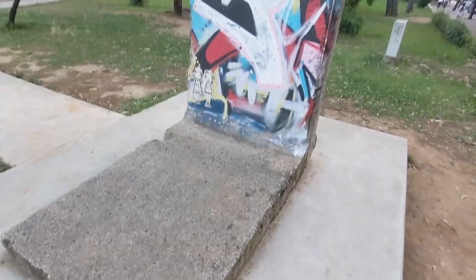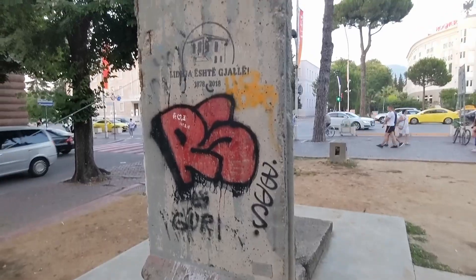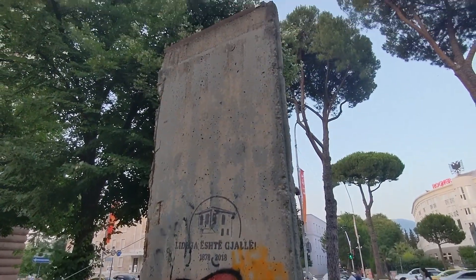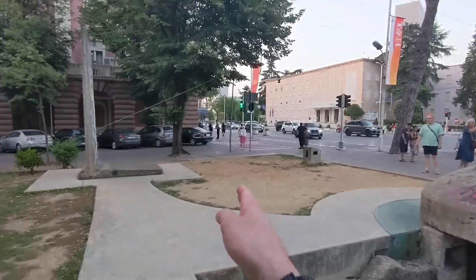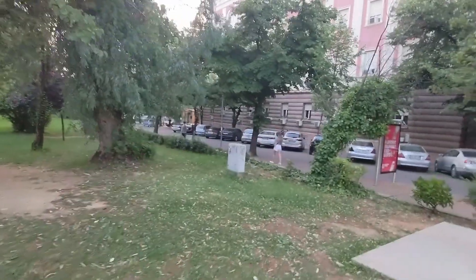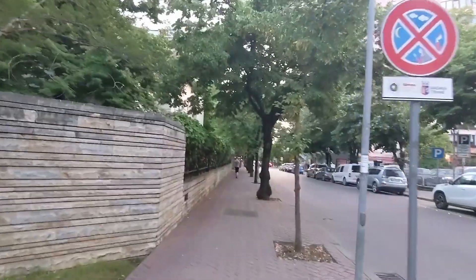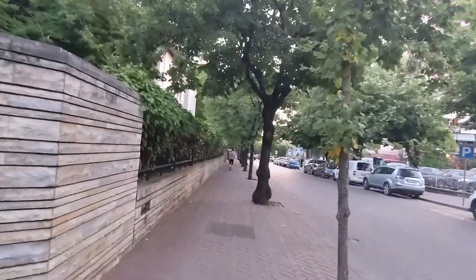The bunker is here, and over here is a piece of the Berlin Wall — it was given to Tirana in 2013. The people of Albania didn't even know there was a Berlin Wall because they were so isolated. Also on this corner, this was the checkpoint to get into the Blloku neighborhood, where a lot of the party leaders lived. This was the fancy part of town and a restricted area to normal people.